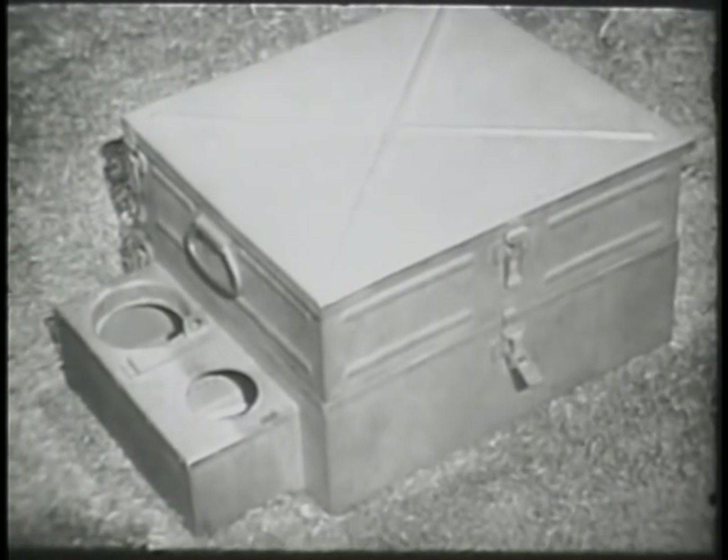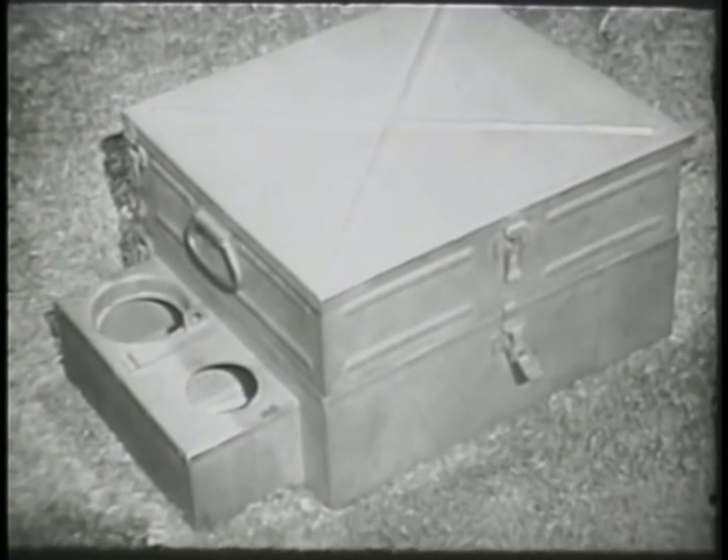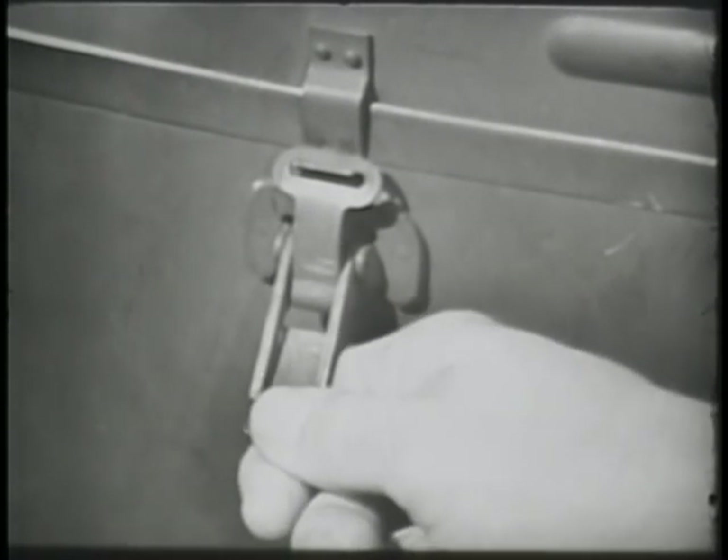For shipment by vehicle, the windshield section is placed on top of the packed stove section. The stove draw bolts are locked on the windshield keepers. This is done to securely fasten the two sections together.